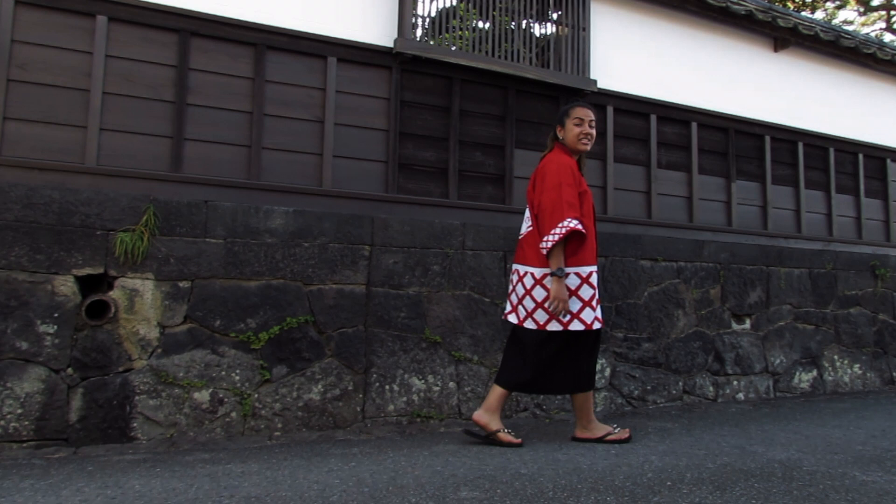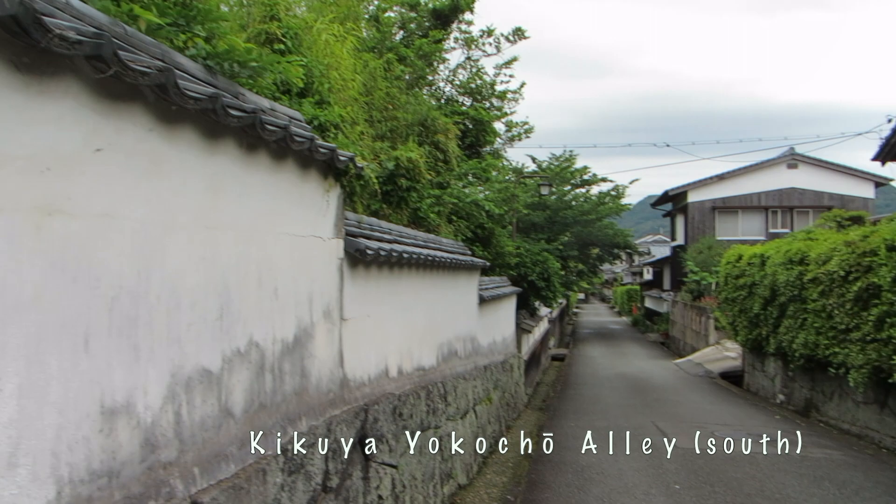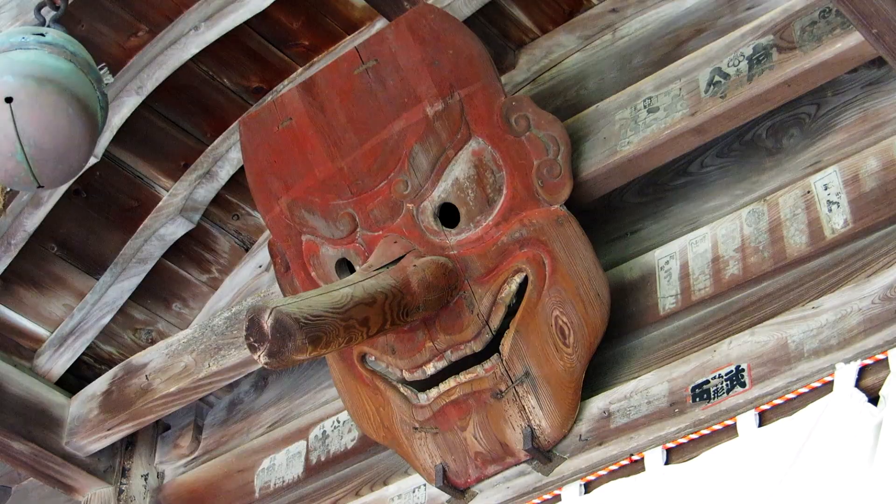The Hagi Castle Town retains the same grid-like layout that it had during feudal times. It has a very authentic feel, with charming stone walls topped with beautiful Kawara tiles lining each street. There's lots of places to explore in the castle town, from old samurai and merchant houses to temples with funky features.